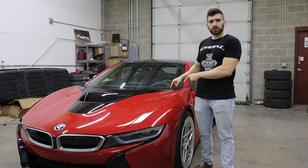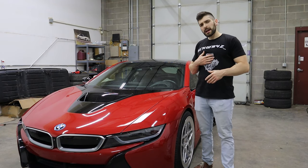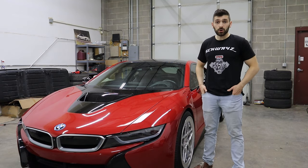Now that you can pick a used one up for $70,000 to $80,000, has my opinion of the BMW i8 changed? Well, that's what we're going to find out in today's video.